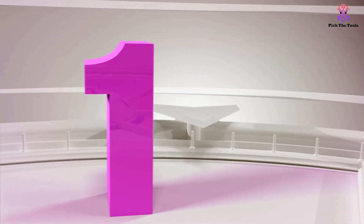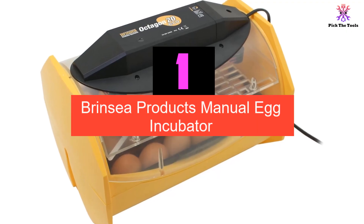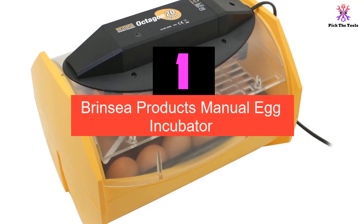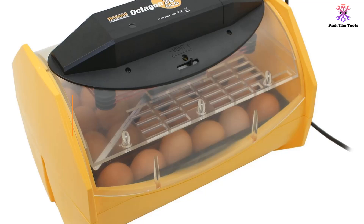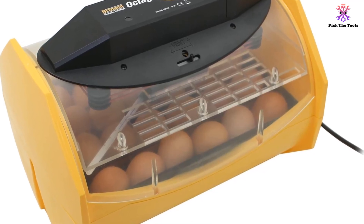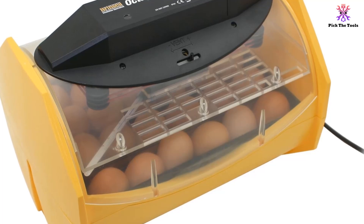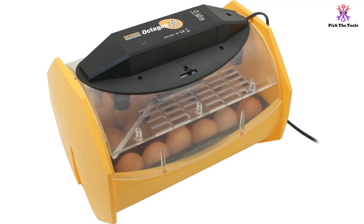And finally at number 1, we have the Brinsi Products Manual Egg Incubator. It has a 24-egg capacity and claims to be suitable for various egg sizes. It features a liquid-in-glass thermometer with a flashing temperature indicator, and the rocking frame turns the eggs slowly. The window is large and makes the viewing experience more enjoyable.